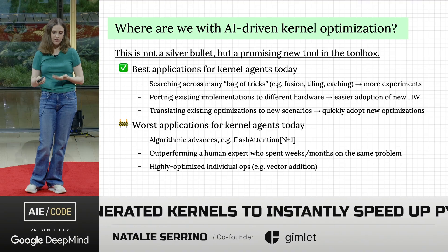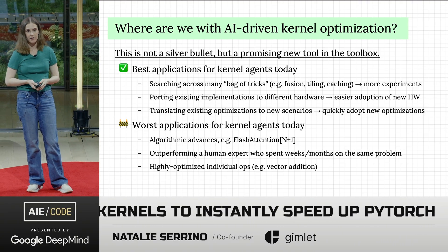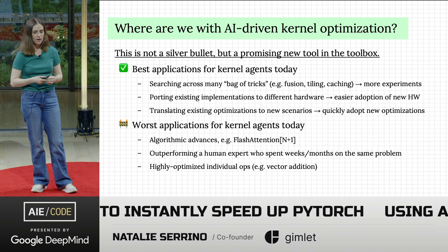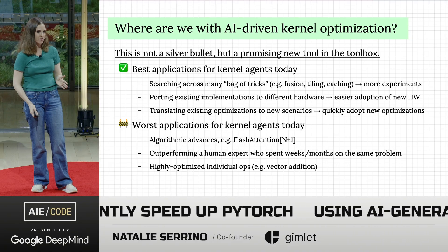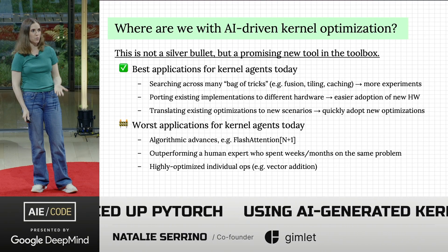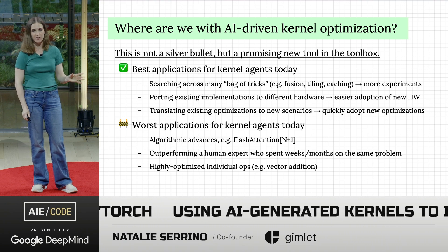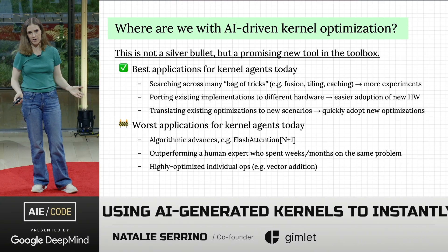In terms of worst applications: we're still not at the point where agents are writing the next flash attention or coming up with genius algorithmic advances, and they're not currently outperforming a human expert who worked on a problem for months — we shouldn't expect that. The most exciting part is allowing those experts to focus on the most interesting optimizations, while agents get us better than baseline on all the problems those experts don't have time for.